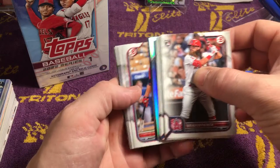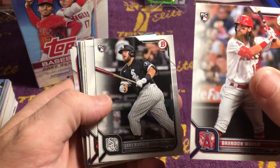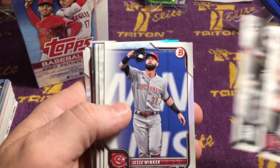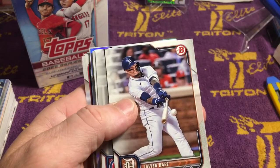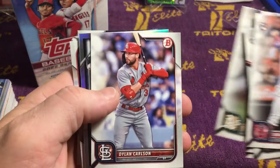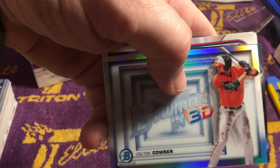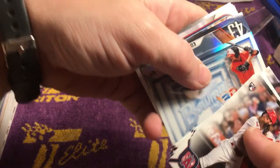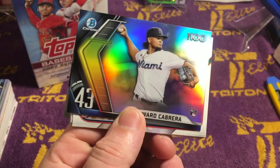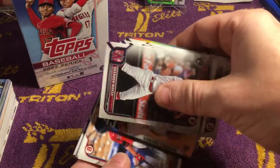Right off the bat, we've got a Brandon Marsh rookie card — he was doing a bang-up job at the beginning of the year for the Angels. Jake Berger rookie card. Jesse Winker. Javi Baez. Nick Madrigal. Matt Chapman, now with the Blue Jays. Dylan Carlson. Colton Couser. Bowman in 3D insert. Edward Cabrera rookie card, in the top 100 prospects. Insert there.